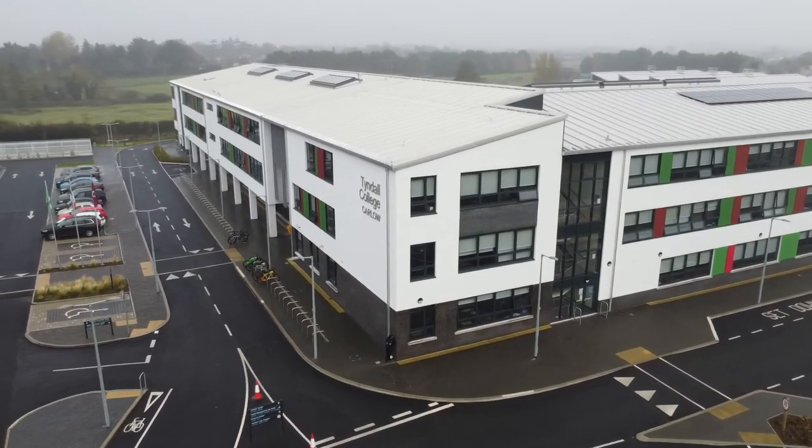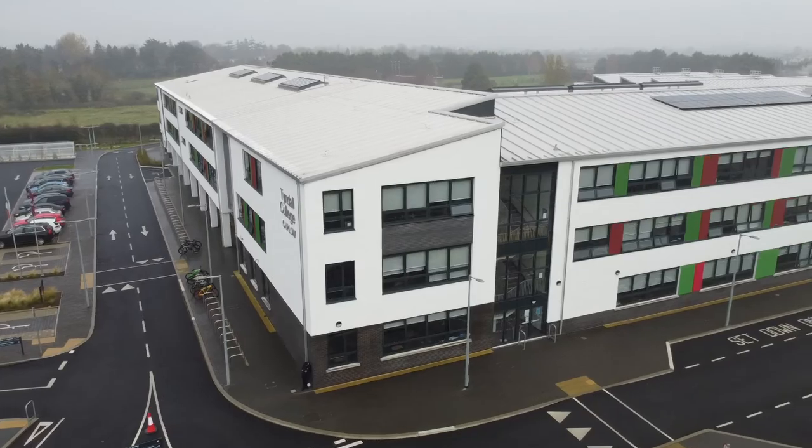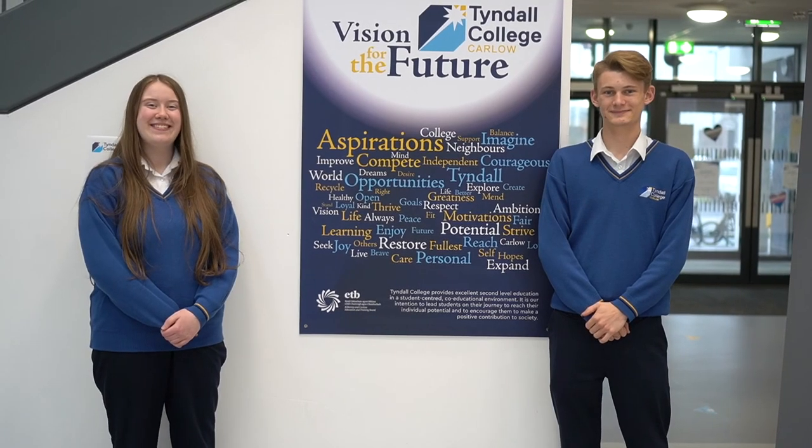Thank you Ms. Lawler. That completes our virtual tour of our wonderful school. My name is Ayn, and I am Sophie, and it was our pleasure to take you around our wonderful school. We hope you enjoyed it and hope to see you here in the future. Thank you.